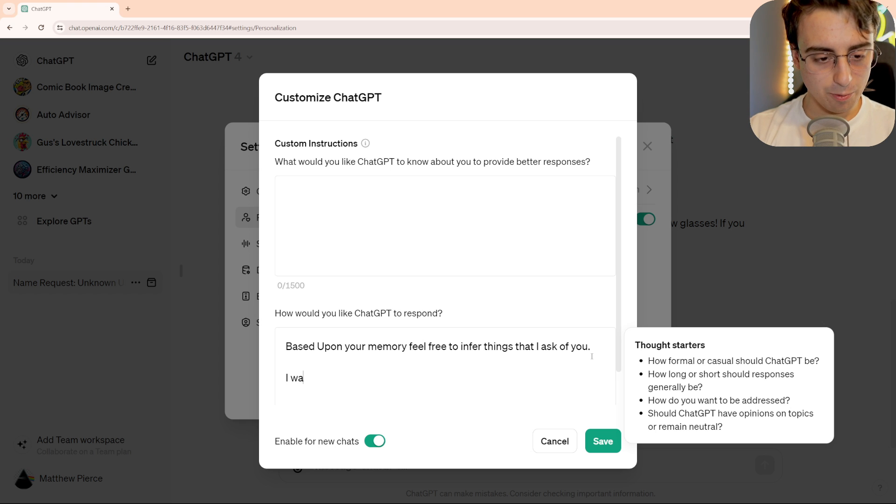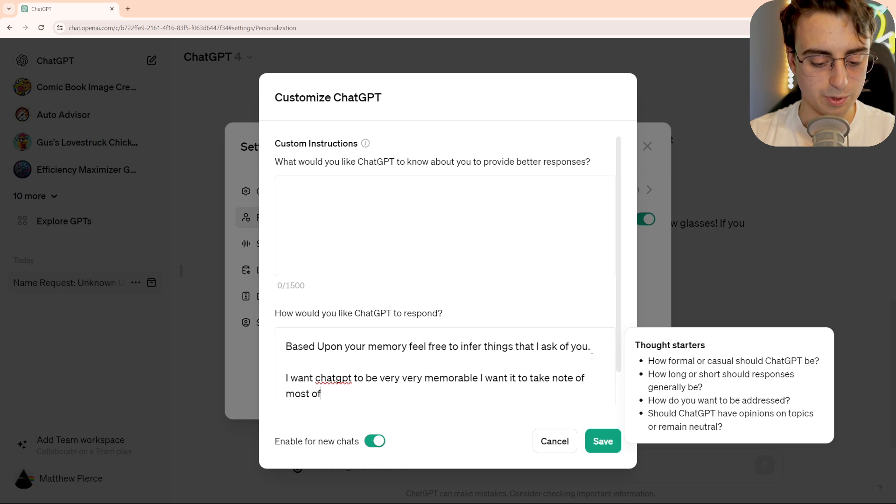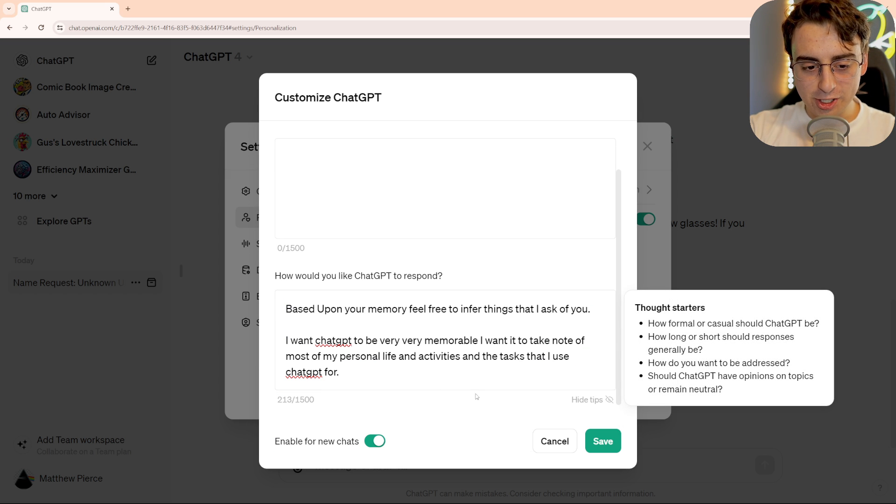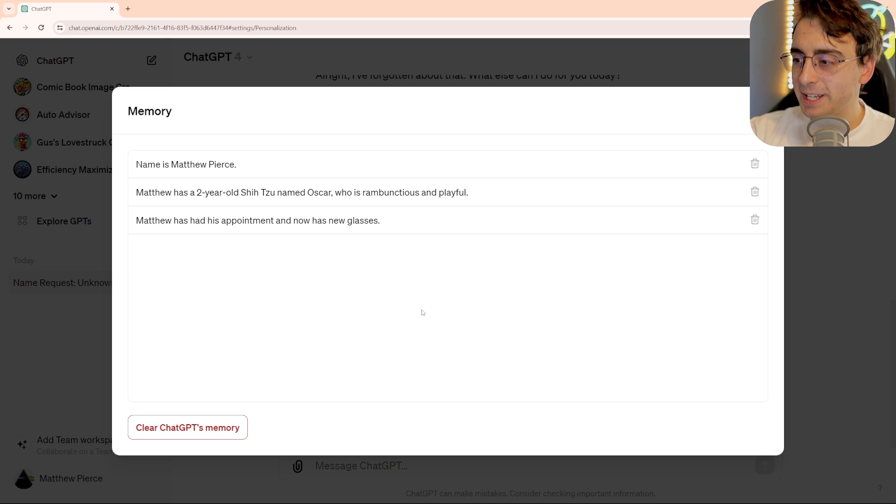We could say I want ChatGPT to be very, very memorable. I want it to take note of most of my personal life and activities and the tasks that I use ChatGPT for. Now, when I make ChatGPT a little bit more memorable, the first thing that comes to my mind is, all right, how big can this memory get and how many things can it stuff in?